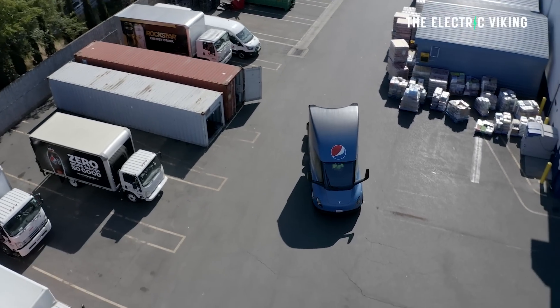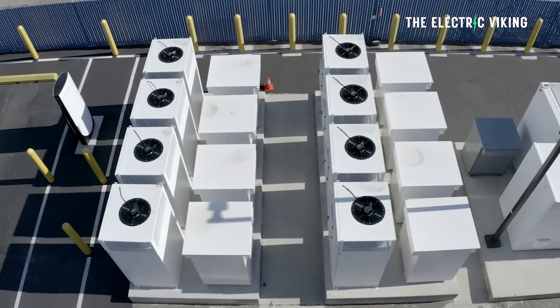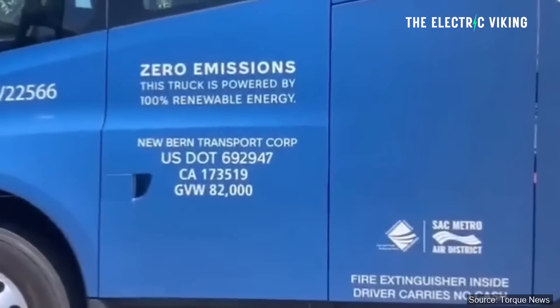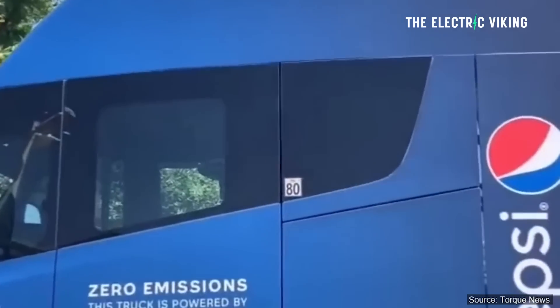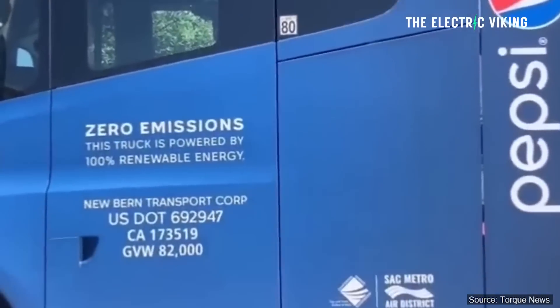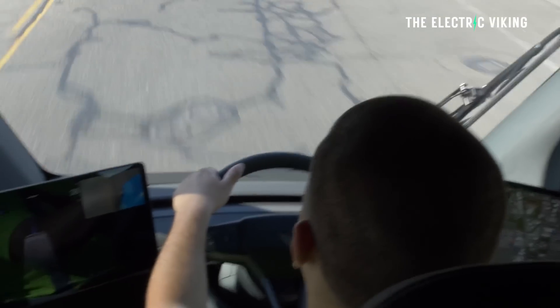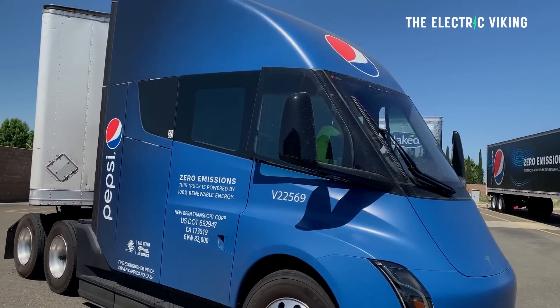PepsiCo has been the Semi's main contributor during the pilot program. They talked about the various things they've recognized since around 90 Semis were delivered one and a half years ago to the company. Many PepsiCo drivers who have been able to use the Tesla Semi do not believe it is worth going back to a traditional diesel vehicle. And apparently it's actually helped drive job retention — people aren't leaving the company because it's so much easier to drive the Semi.